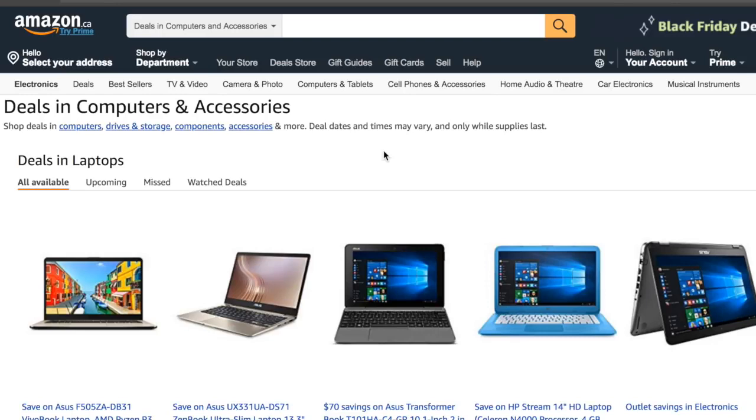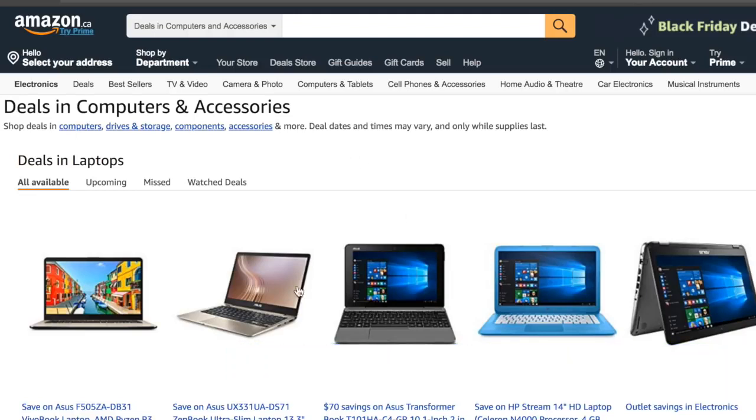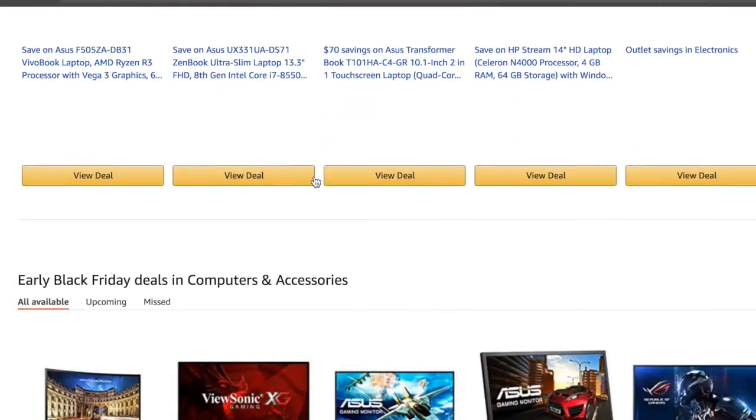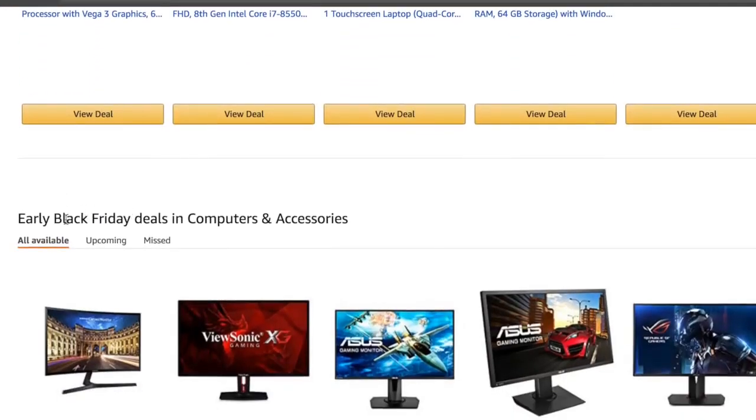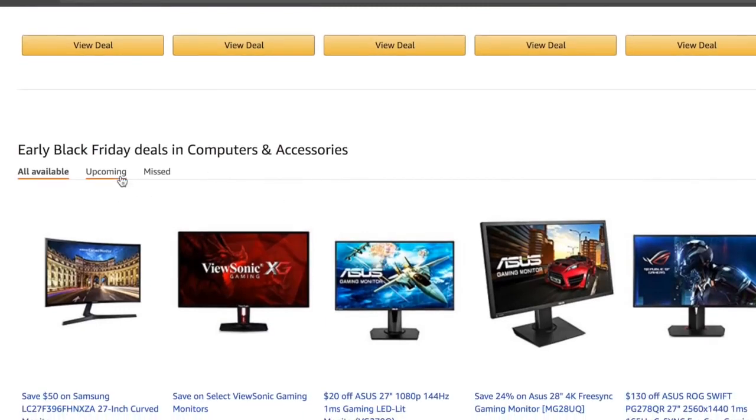All the best deals will be in the video description down below. And as always, all the products and stuff I'm going to be going through in this video are going to be in the links down below so you guys can check them out. With that being said, when you click the top link down below, this is going to be the main page where you can see all the best deals and all the best computer deals and laptop deals for this Black Friday.